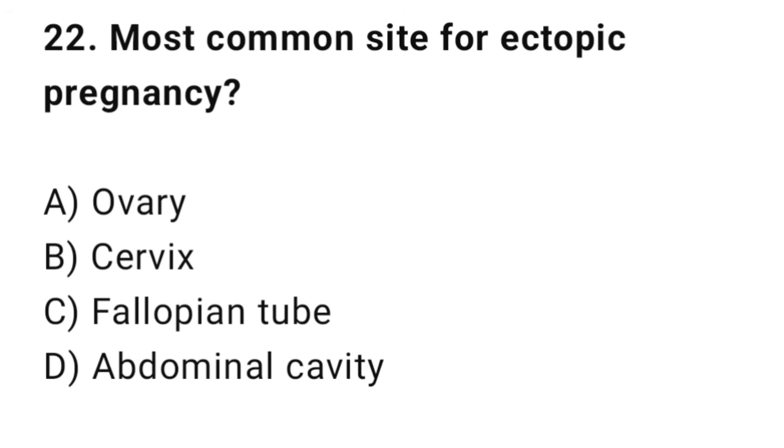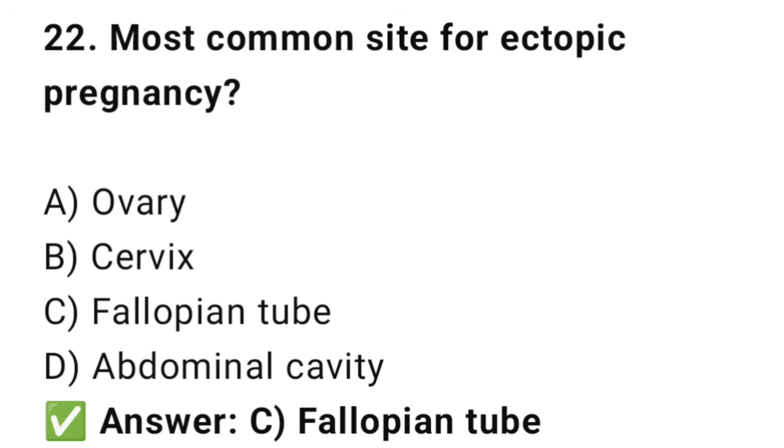Question No. 22: The most common site for ectopic pregnancy is? The right answer is C: Fallopian tube. About 95% of ectopic pregnancies occur in the fallopian tube.